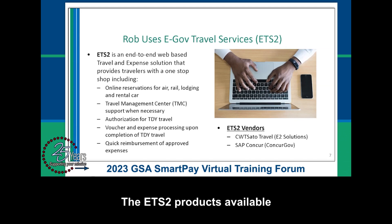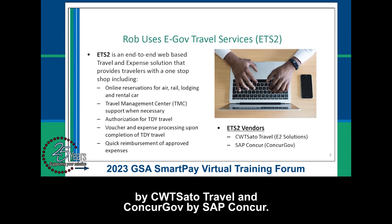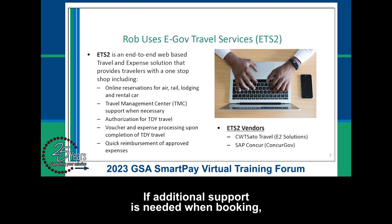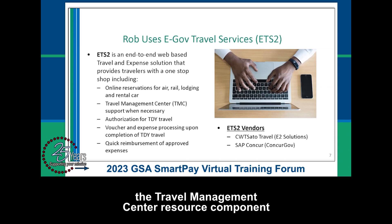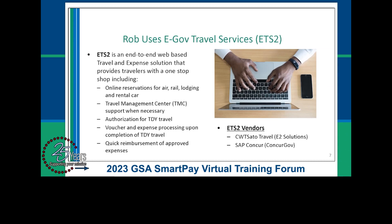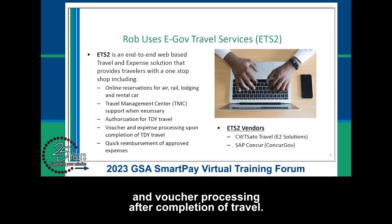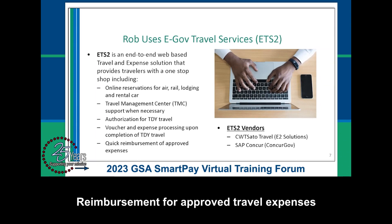The ETS-2 products available to civilian agencies are E2 Solutions by CWT Sato Travel and ConcurGov by SAP Concur. This system is a one-stop shop that can be utilized to book air, rail, lodging, and rental cars. If additional support is needed when booking, the Travel Management Center resource component is prepared to assist. You'll also use the system for travel authorizations prior to travel and voucher processing after completion of travel. Reimbursement for approved travel expenses is complete on average in four days.